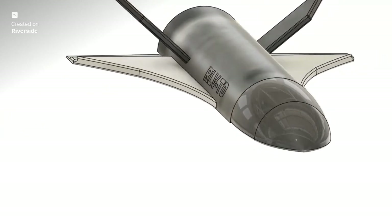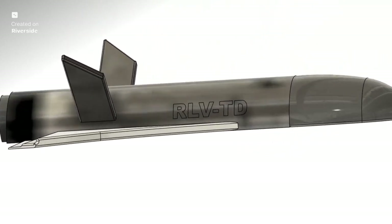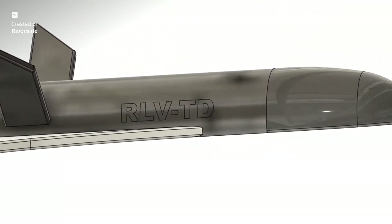Just like an aeroplane, Pushpak features active control surfaces — elevons and rudders — that precisely manipulate its flight path. But enduring the searing heat of re-entry is where the true material science magic happens.